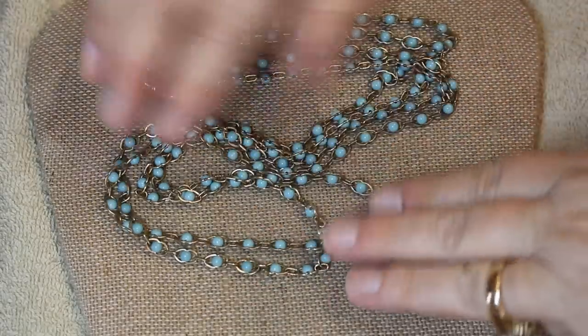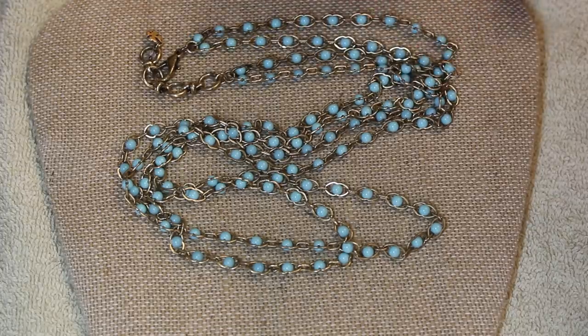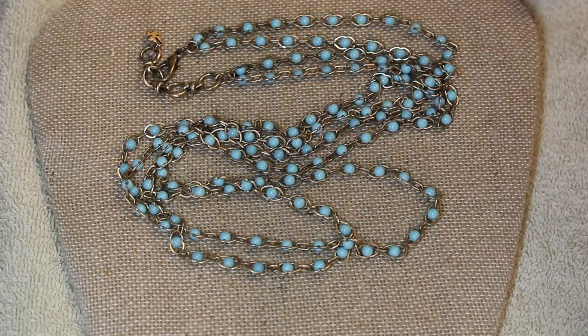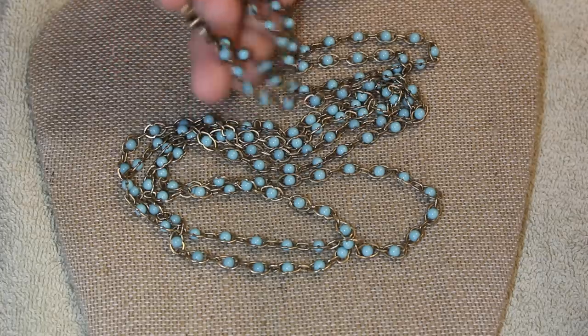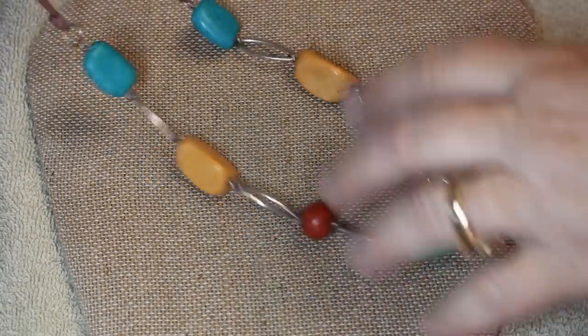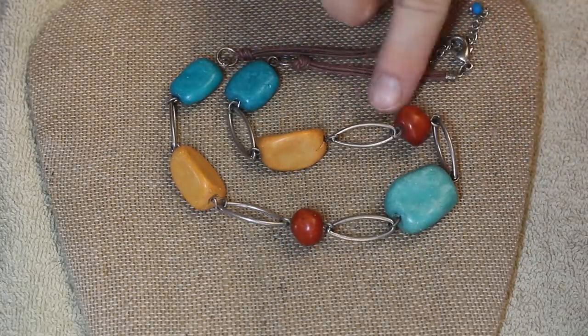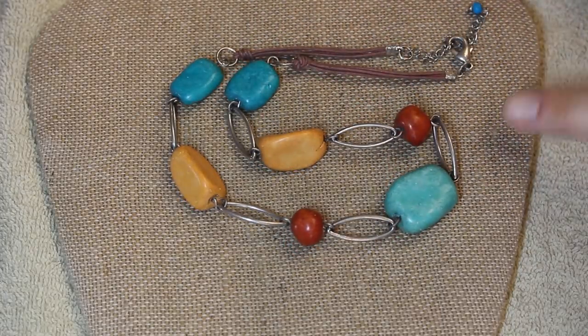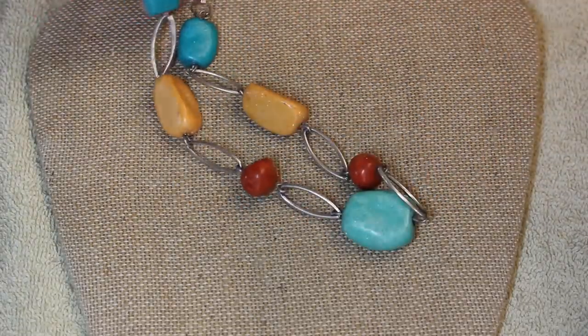Multi-strand is still huge. This one is that robin's egg blue turquoise — the Sleeping Beauty look to it. I love Sleeping Beauty turquoise, and if you can't afford it, this is a great alternative. Nice weight, great feel, very smooth and silky. Also by Lucky. And we have some stone — looks like dyed howlite — just a fun piece.